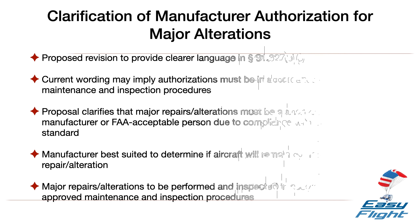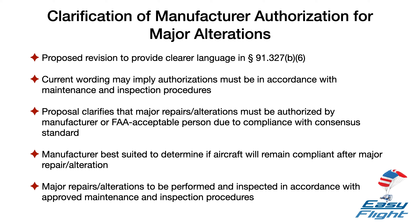Third, regarding the manufacturer authorizing major alterations, the FAA finds that the current language could be clearer. Read strictly, the current 91.327B6 requires that each major alteration to an aircraft is authorized in accordance with maintenance and inspection procedures developed by the manufacturer or a person acceptable to the FAA. However, such a reading points to authorizations being in accordance with maintenance and inspection procedures. A major repair or major alteration must be authorized by the manufacturer or a person acceptable to the FAA because the aircraft is built to a consensus standard that meets the requirements of Part 22. The manufacturer is best suited to determine if the aircraft will continue to meet the means of compliance with the consensus standard following a major repair or major alteration. Additionally, a major repair or major alteration must be performed and inspected in accordance with maintenance and inspection procedures developed by the manufacturer or a person acceptable to the FAA.